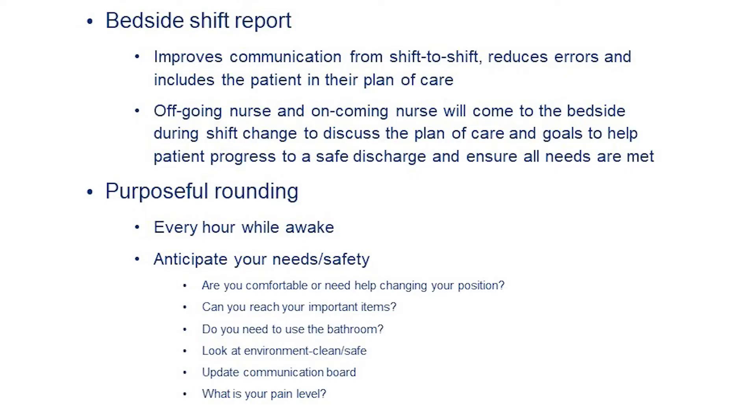Other big components of our hospital culture are bedside shift report and purposeful rounding. Bedside shift report is when the ongoing nurse and off-going nurse come to the bedside to discuss your plan of care, why you're here, what we're doing for your care, and how we can help you towards discharge.